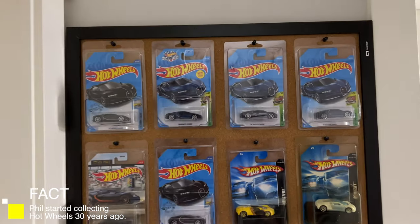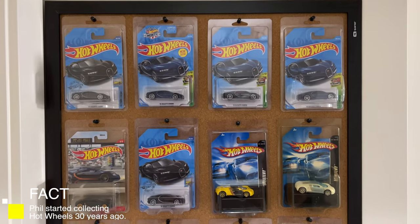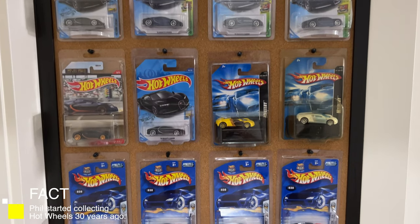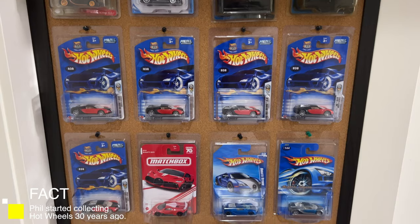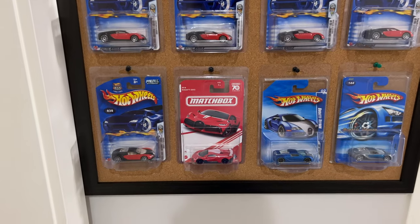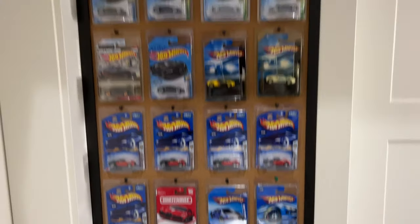If we move over here we've got my Bugatti collection. I love Hot Wheels Bugattis. I try to get all the new ones that come out as well as lots of the old ones that I do collect. There's a Matchbox Bugatti Divo right there. So a lot of those ones right there.